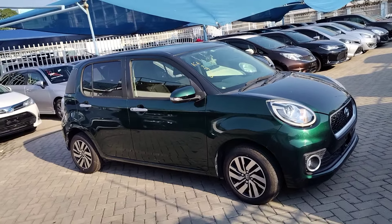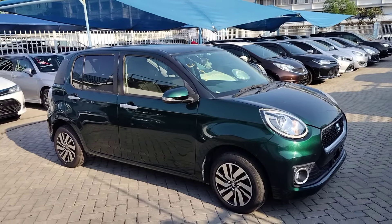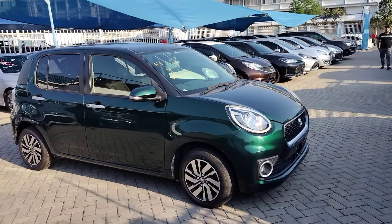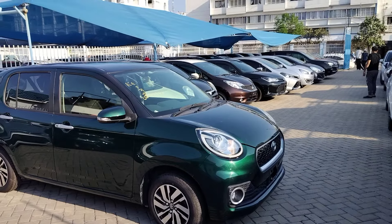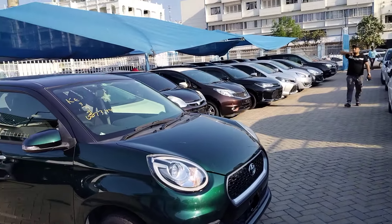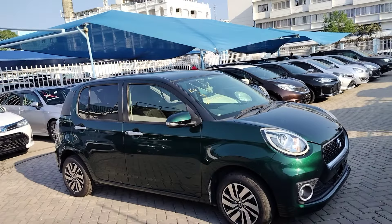Hello guys, today I want to show you a very fuel efficient car that you can use as your day-to-day car or for your Uber business because of its fuel efficiency. One of the captivating features about this car is that it can take you 22 to 23 kilometers per liter of petrol. This is the Toyota Paso Moda 2017.